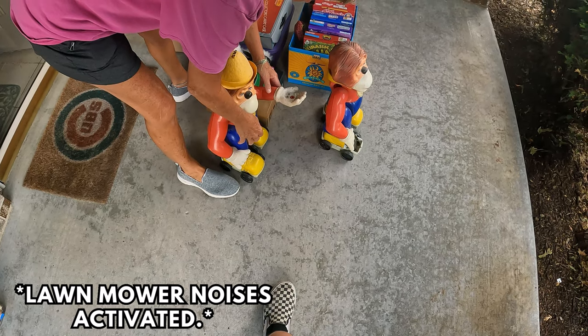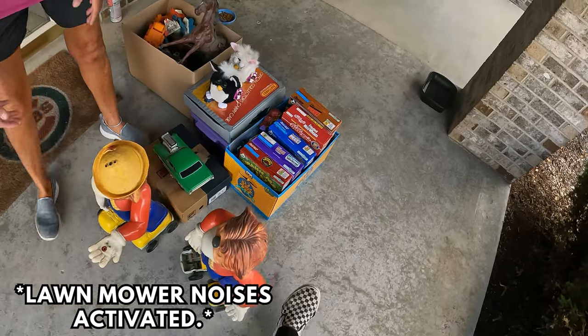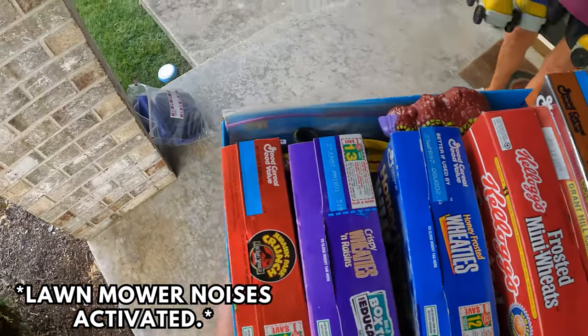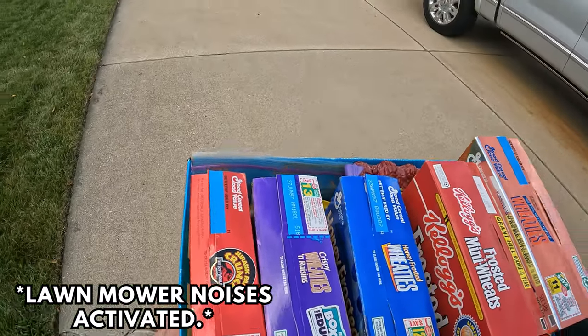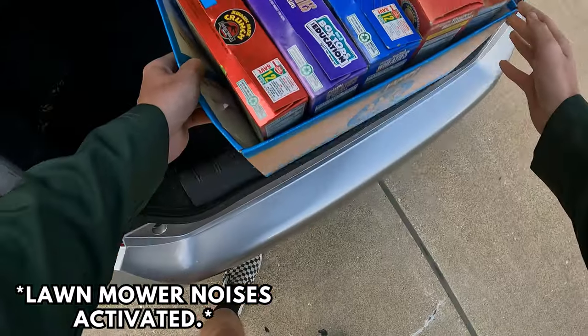I ask what era it's from — late 50s? She was born in the 60s so she's not sure. She suggests picking them up from the bottom and brings them over. She mentions that if it folds out she'll be saving more, and notes she likes to look at the wheels.